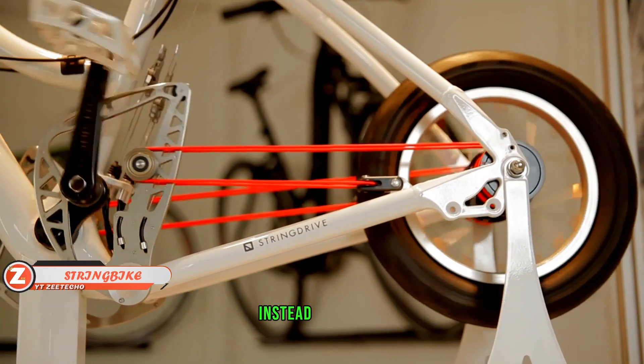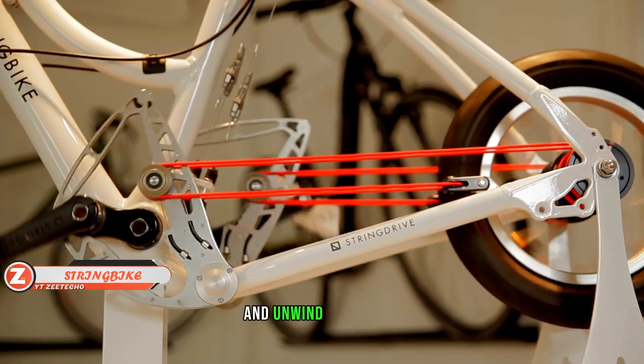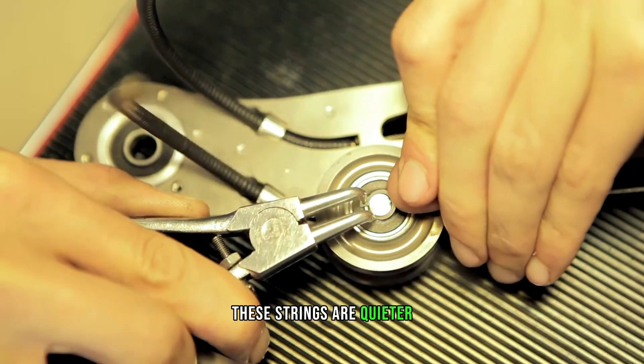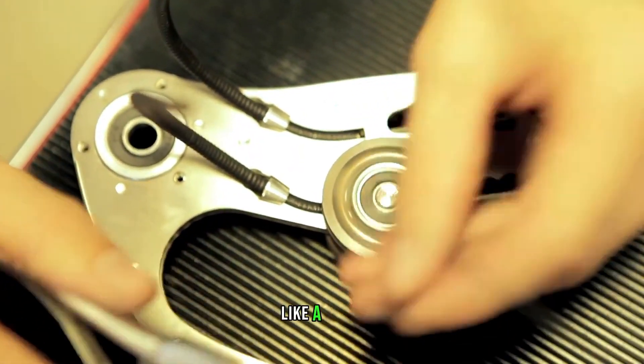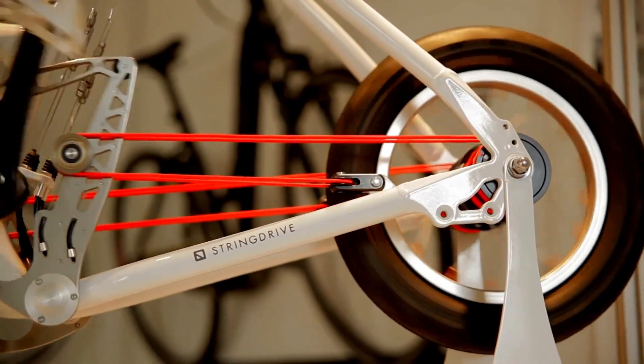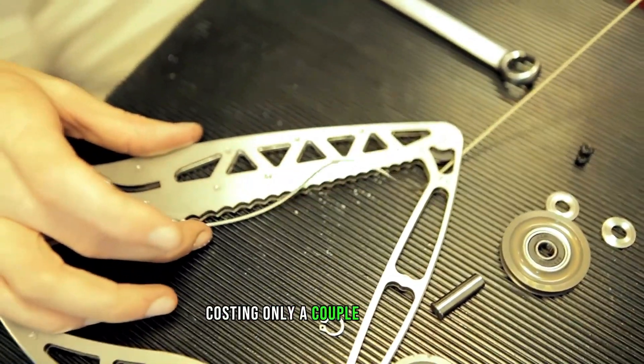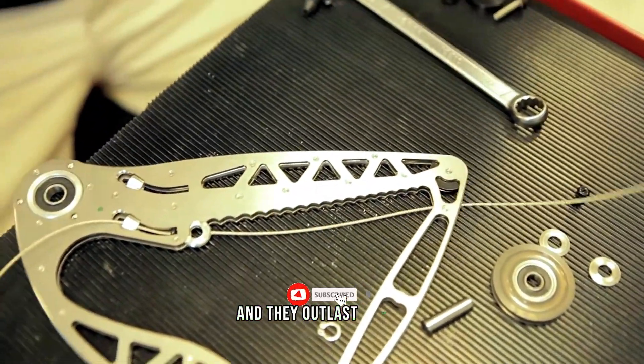The String Bike uses elastic strings instead of a chain. These strings wind on the pulleys when pedaling and unwind from them. They are quieter and won't stain clothes with grease. The bike has 19 speeds switchable on the go. The replacement strings cost only a couple of dollars and outlast chains.